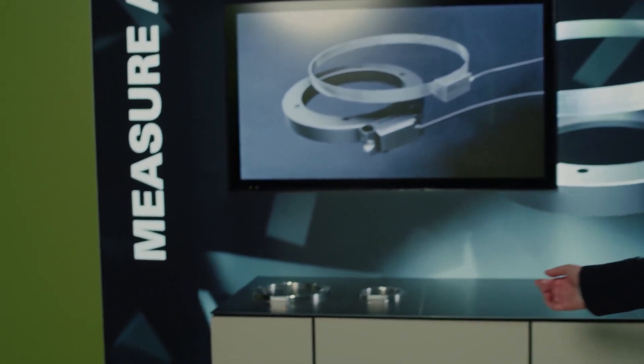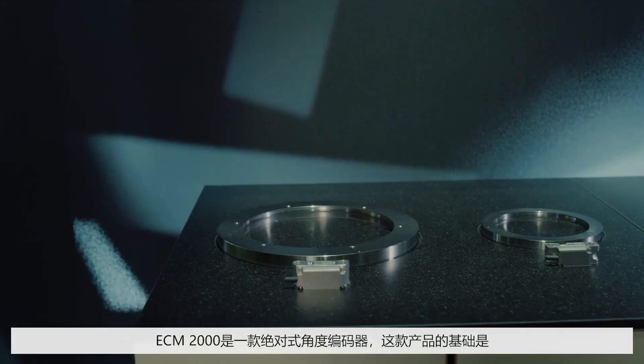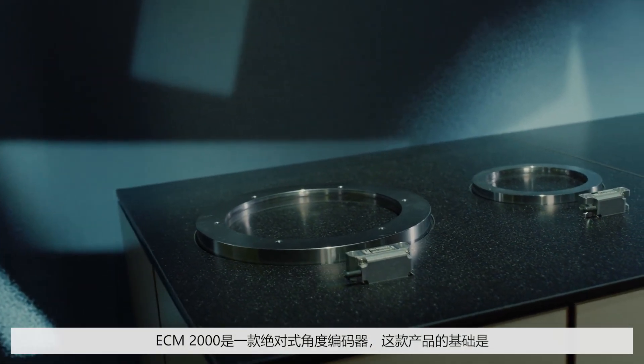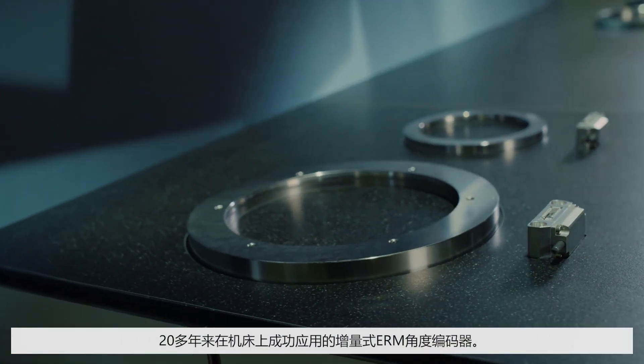In that case, I'd like to present the ECM2000 from Heidenhain. The ECM2000 absolute angle encoder is based on robust magnetic technology that has proven itself in the past 20 years on incremental ERM encoders in machine tools.